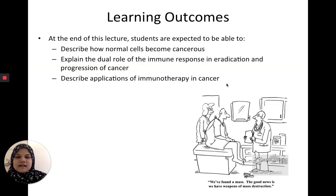So cancer immunology. It's interesting because when we talk about immunology, usually we're talking about defending our bodies against invaders from the outside. But this lecture is about dealing with the enemy within. We're going to talk about how normal cells become cancerous, go more into the immune response and the dual role of the immune system in both eradicating and also helping the cancer spread, and then briefly into applications of immunotherapy in cancer.